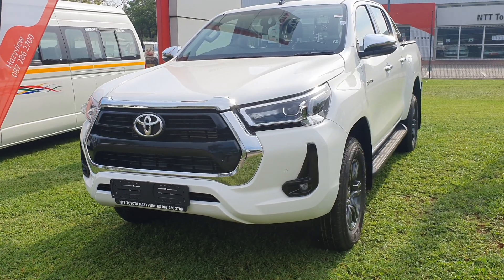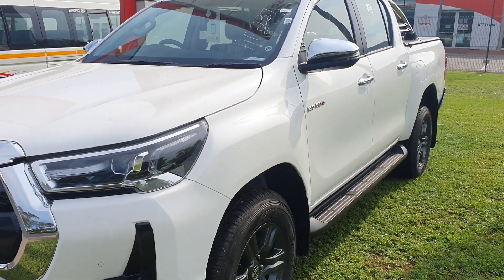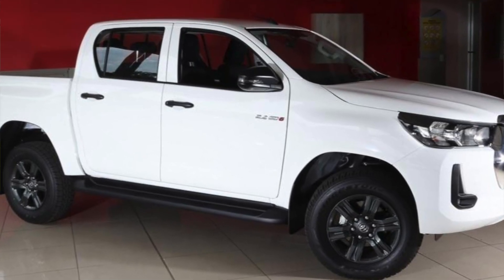Moving on to the side profile, we have some nice gray six-spoke alloy wheels. There are chrome door handles and a chrome side mirror cover, which is one way of spotting the difference between this 2.8 Rider and the 2.4 Rider variant. The 2.4 derivative comes with black door handles and black side mirror covers.